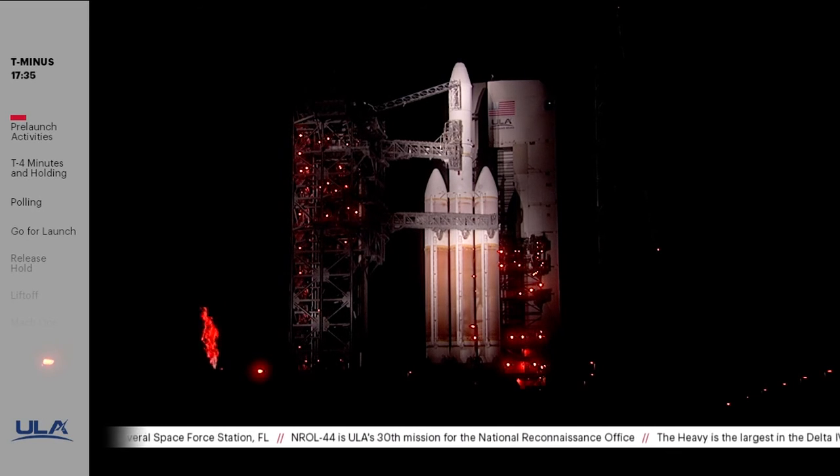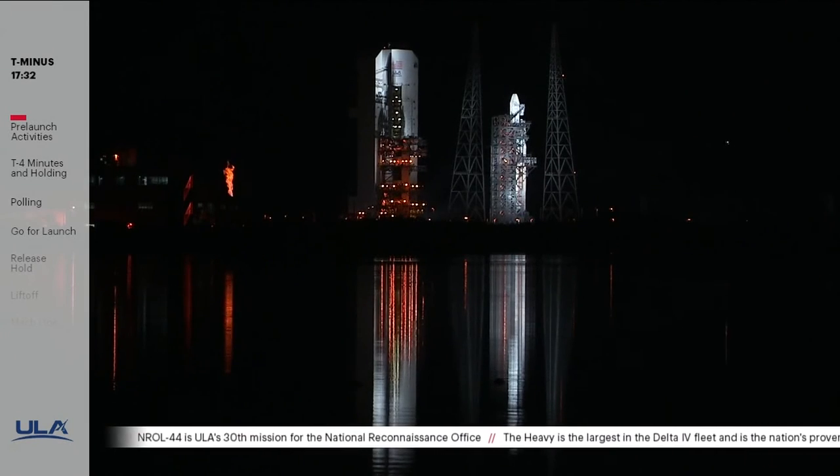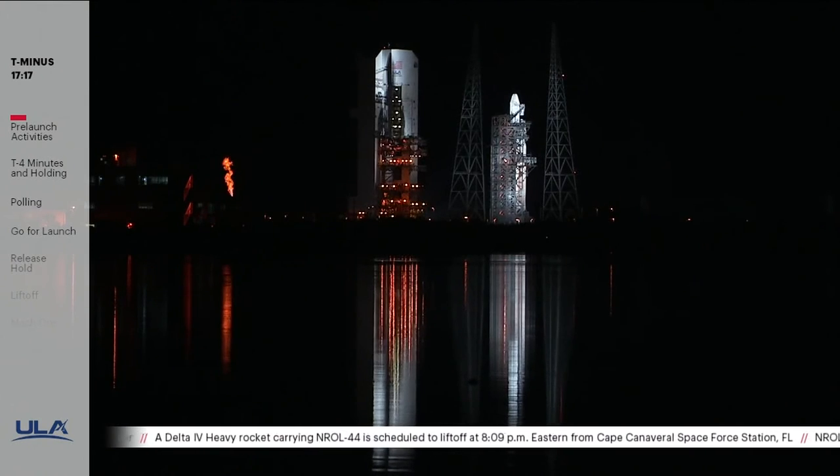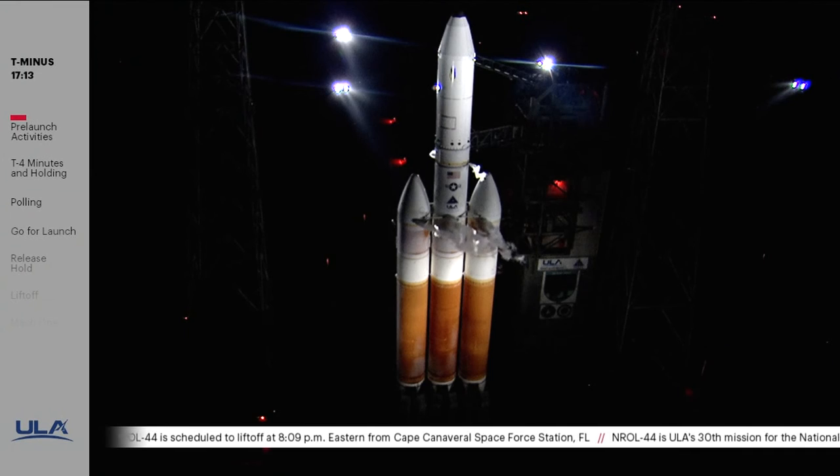Will Ulrich, the 45th Space Wing's launch weather officer, recently briefed the weather conditions here at Cape Canaveral. The probability of violating launch constraints is a rare 0%. Ground winds are light and variable, and the temperature is 60 degrees Fahrenheit. The weather is within launch commit criteria and looks favorable for our planned T-0 at 8:09 p.m. Eastern Time. Today's flight will take an easterly heading away from our launch pad.